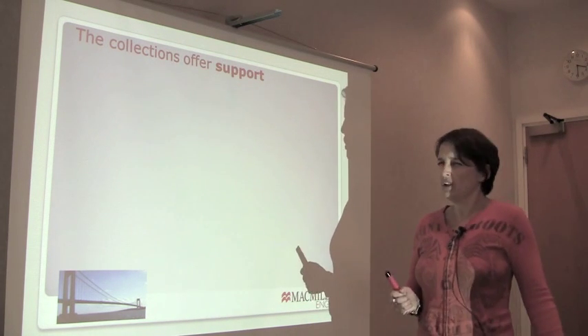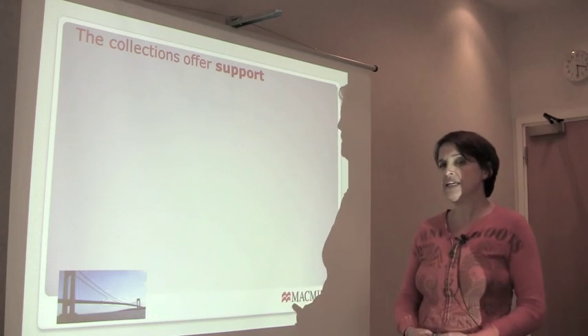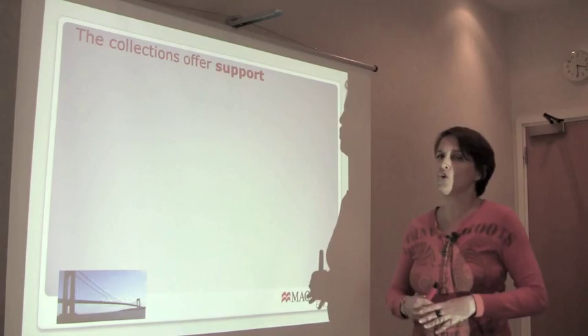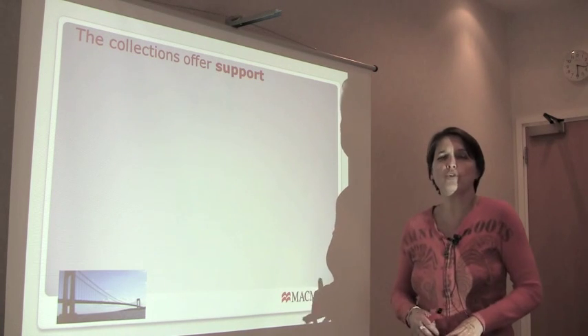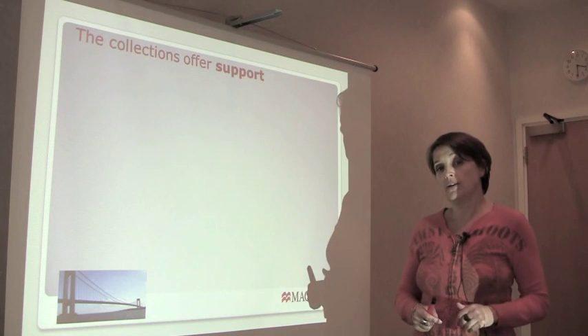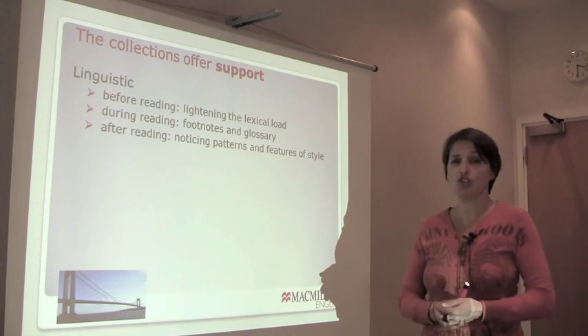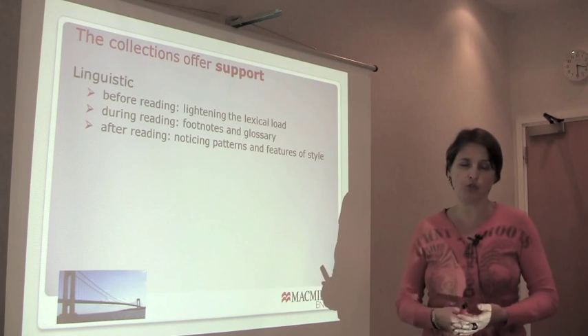The collections offer all kinds of support, but it's there if you want it — you don't have to take it. You can just take the story, read it, whichever story you want, and that is the whole experience. But if you want a little bit more, then the collections offer linguistic support.